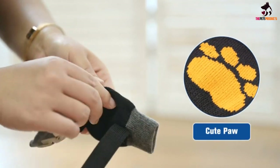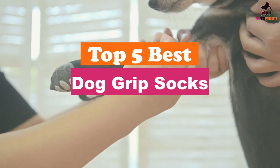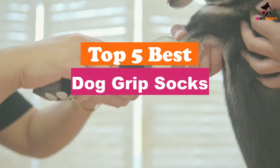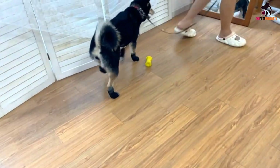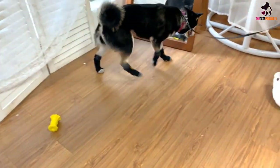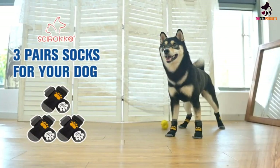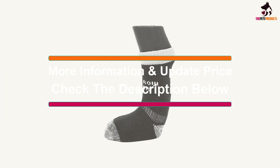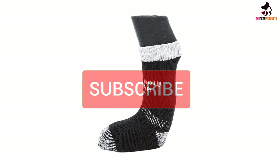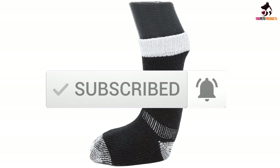Hey guys, in this video we're gonna be checking out the top 5 best dog grip socks available on the market for their true quality. I made this list based on my personal opinion and hours of research, and have listed them based on popularity, quality, price, durability, user opinions, and more. If you want to see more information and the updated price, you can check out the description below, and make sure to subscribe for more reviews. Let's get started.